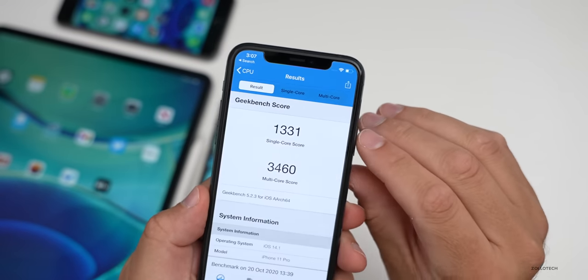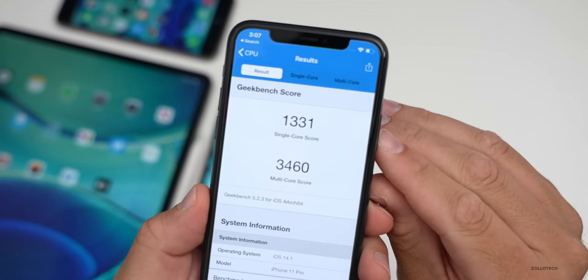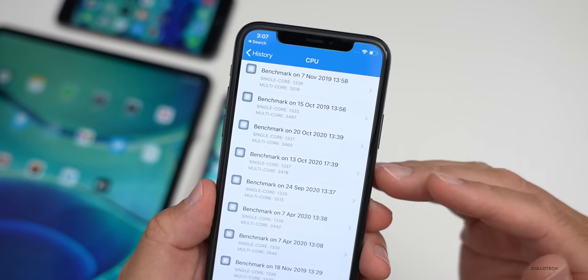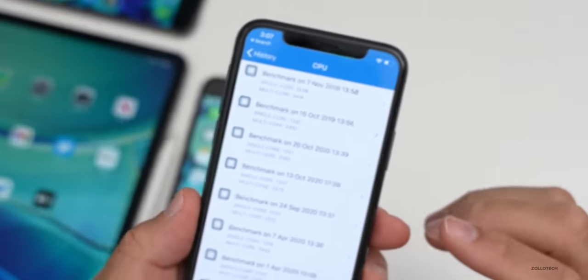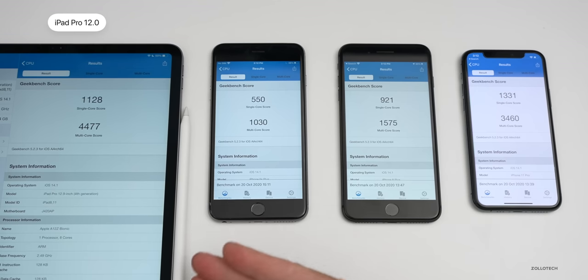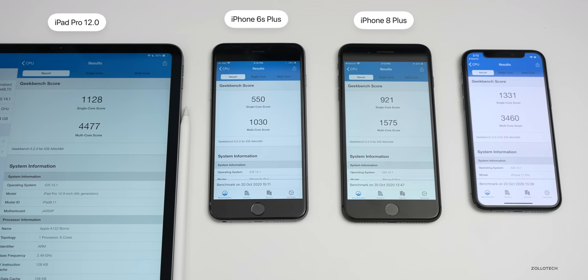As far as benchmarks, I used Geekbench 5. On the iPhone 11 Pro I scored 1,331 for single-core and 3,460 for multi-core — pretty good. I could run it again and I'd probably get higher numbers. If we go back to November of last year, we're running about the same from iOS 13 to iOS 14.1, so we don't see any slowdown. Let's take a look at all of these devices — from left to right: the 2020 12.9-inch iPad Pro, the iPhone 6s Plus, the iPhone 8 Plus, and the iPhone 11 Pro — to give you a general idea from the oldest to newest devices of what to expect.